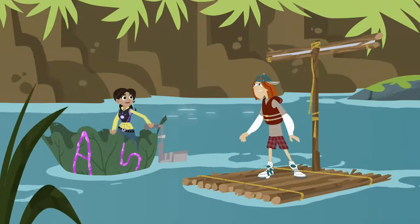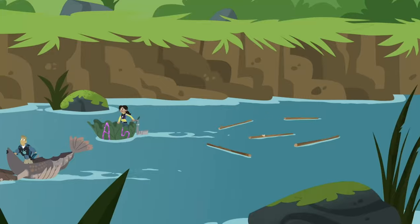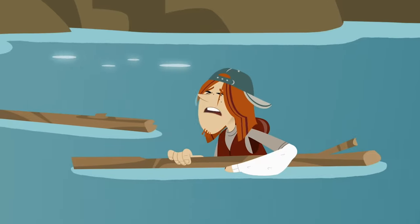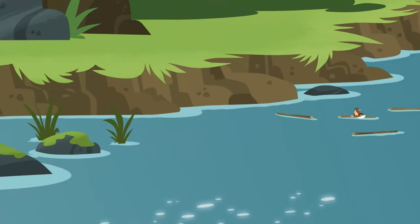I think this is fun! Hoist the mainsail! Whoa! This water is… wet! At least I still have a stick boat.